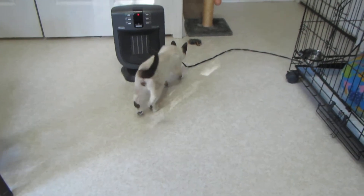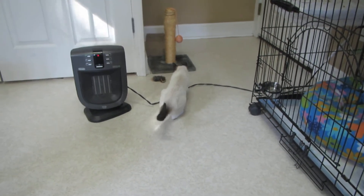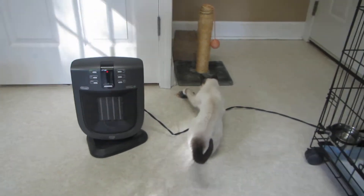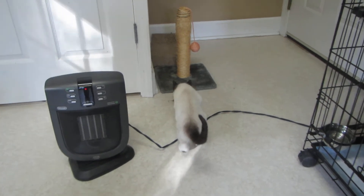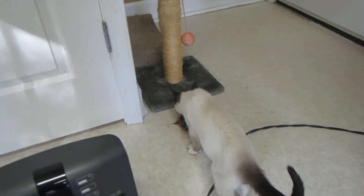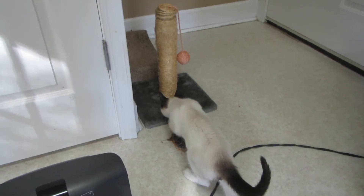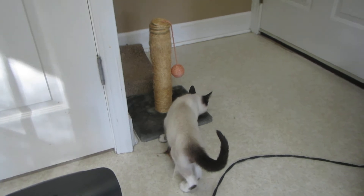His body color will probably darken up as he gets more mature — it's really light now, but as you can see, he's got the dark points. Lots of smells around this place. Kitties have been using these things.